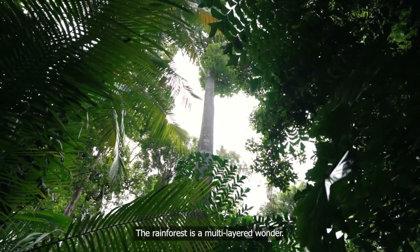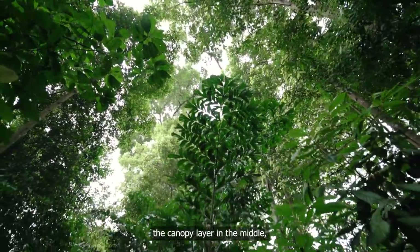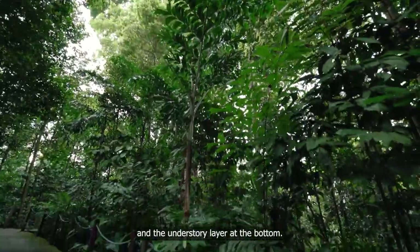The rainforest is a multi-layered wonder, starting with the emergent layer at the top, the canopy layer in the middle, and the understory layer at the bottom.